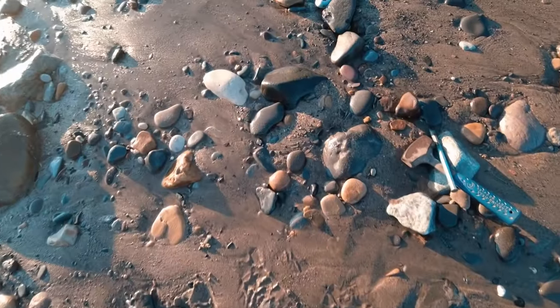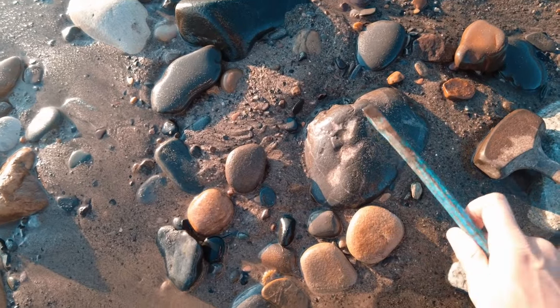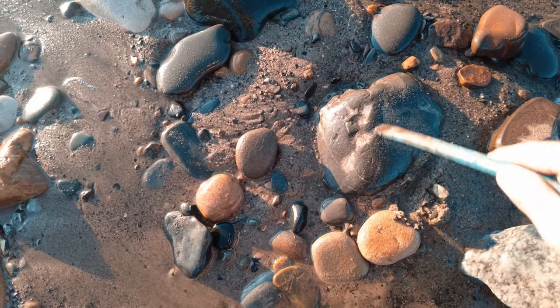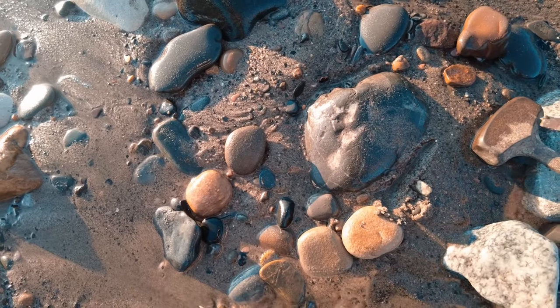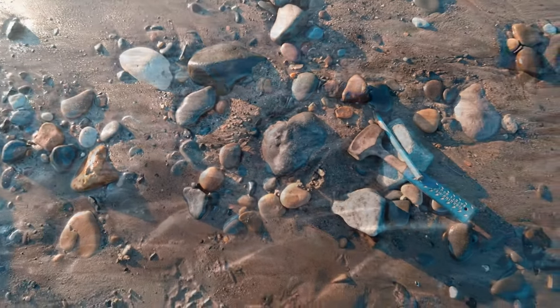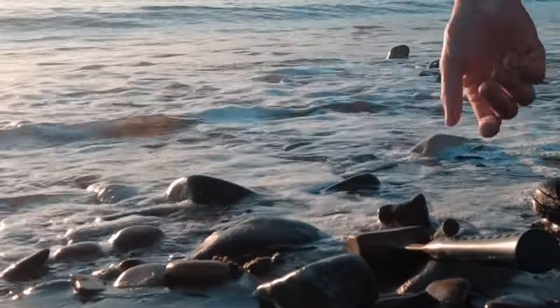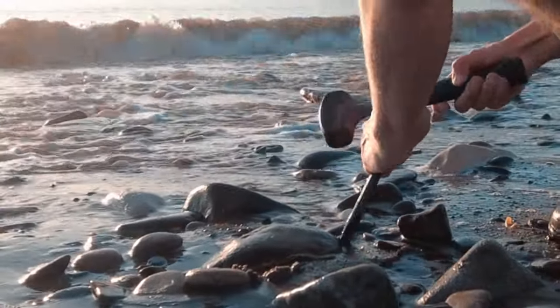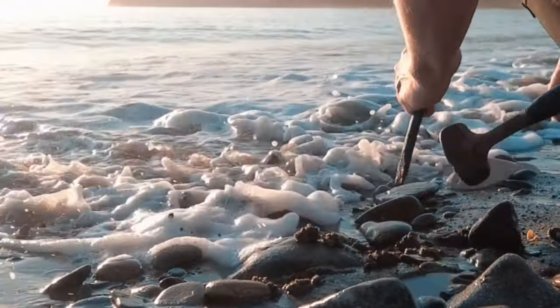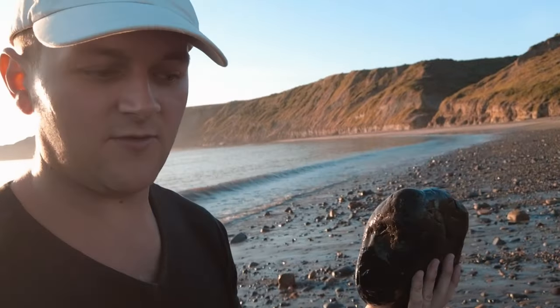I've just come across this very interesting looking rock. I'm gonna try and wedge it out of the sand and see if there's anything on the other side - might be a bit of fossil bone, or could just be nothing on it. On this occasion it looks like there was nothing else inside, but it's always worth getting out these types of rocks.